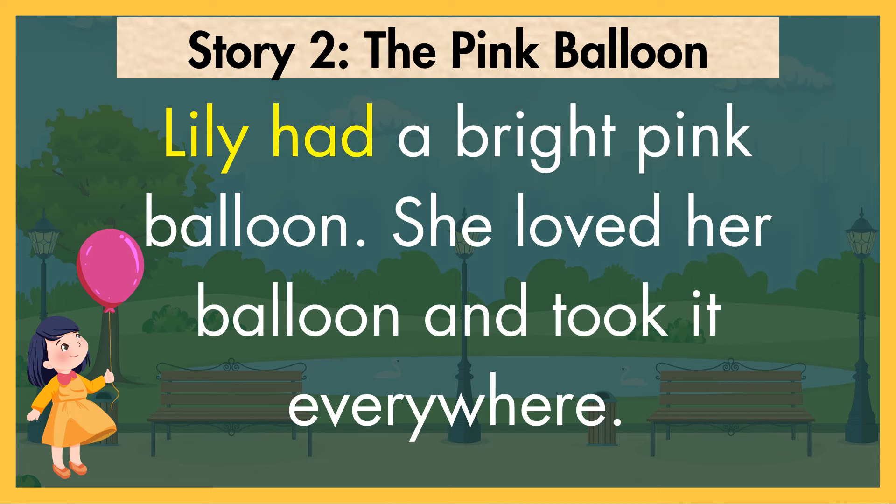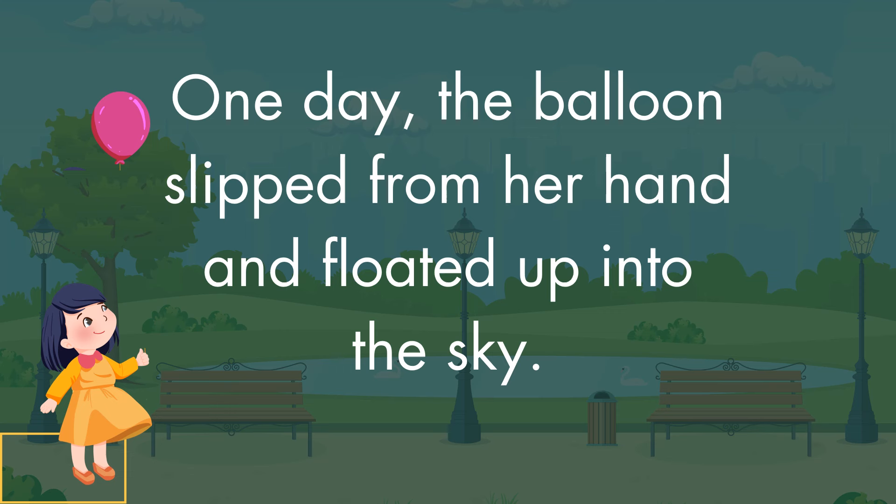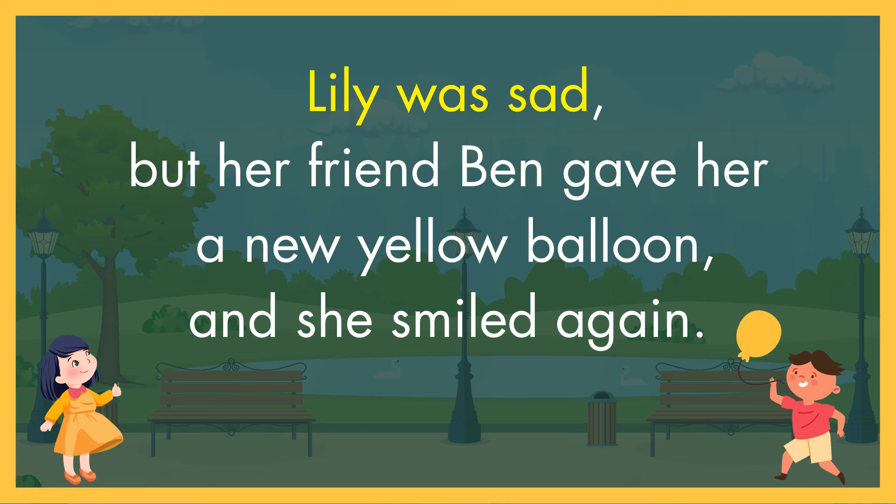Lily had a bright pink balloon. She loved her balloon and took it everywhere. One day, the balloon slipped from her hand and floated up into the sky. Lily was sad, but her friend Ben gave her a new yellow balloon and she smiled again.